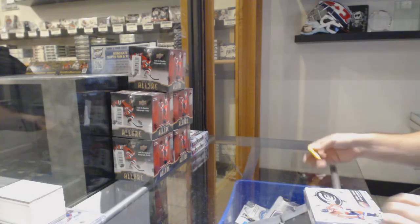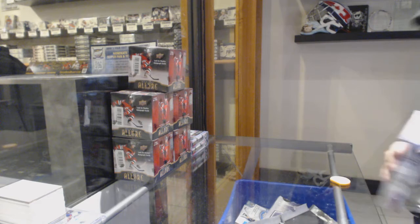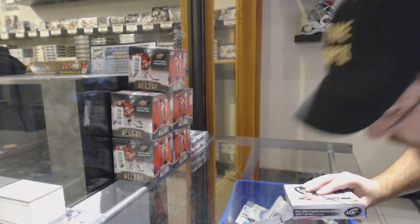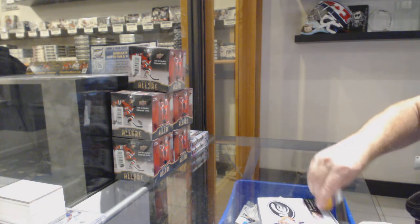Here we go, starting off CNC break number 10708. We have the three box break of 1516 ICE.